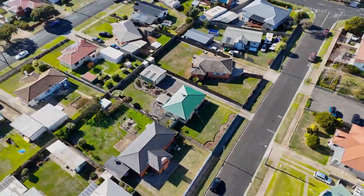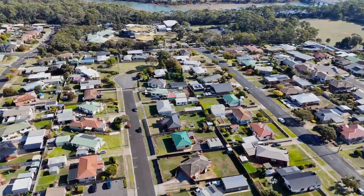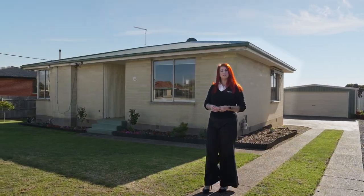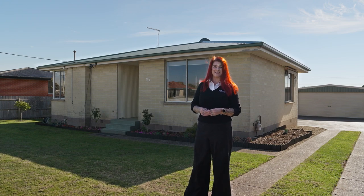This property offers a unique opportunity to secure your own piece of a desirable coastal location. For more information or to book an inspection, contact Kat Spaulding at Roberts Real Estate Devonport.